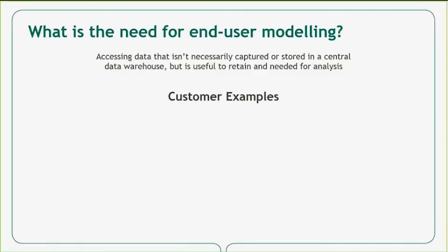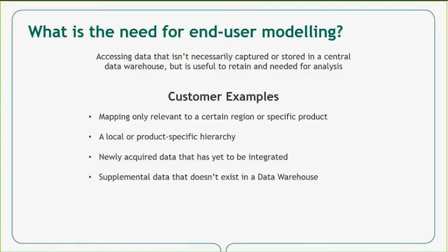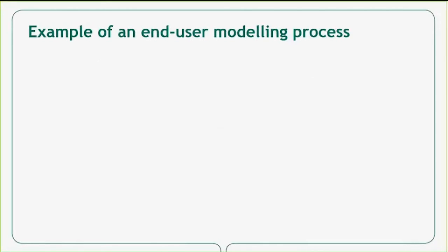Looking at a few specific customer examples: it could be mapping employees to a certain factory where that list is defined locally and changes often, or a hierarchy linking insurance brokers or retail stores to a certain city or state. Maybe it's new data yet to be integrated into the data warehouse, or comparative market data of health insurance costs that has been acquired but isn't planned to be added to the central data store. Here is an example of an end-user modeling process utilizing Microsoft Excel and Tableau, which is the process we'll be demonstrating today.